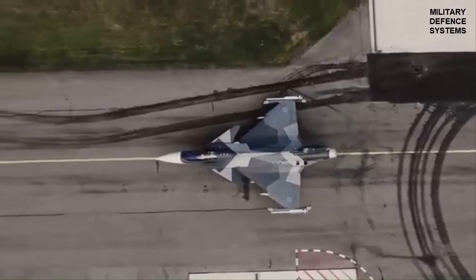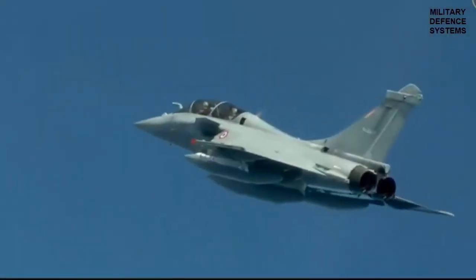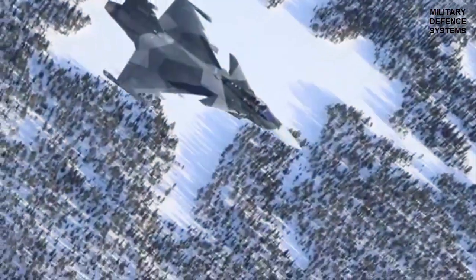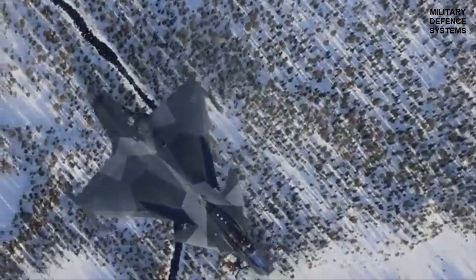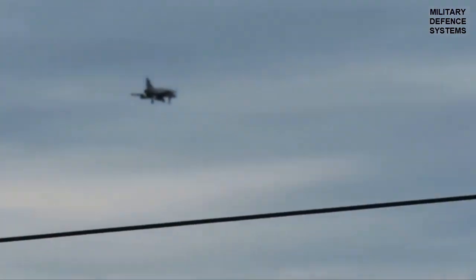The integration of these missiles into the Brazilian Air Force's arsenal marked a significant enhancement in the country's air defense capabilities. The combination of Iris-T and Meteor missiles was expected to significantly boost Brazil's aerial combat effectiveness, offering a versatile response to various threat scenarios.